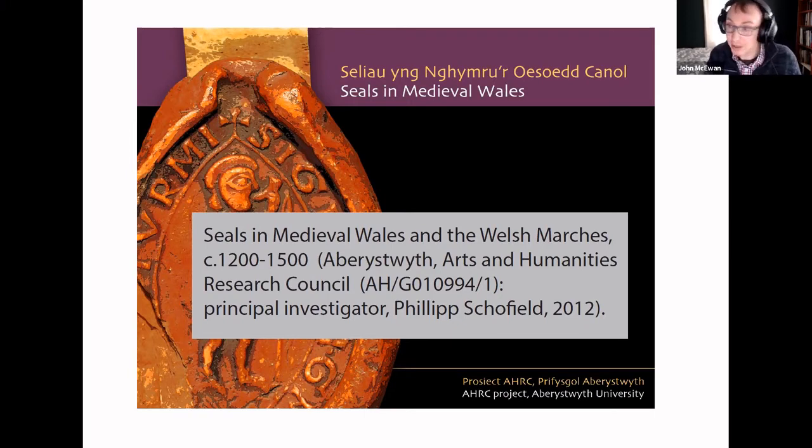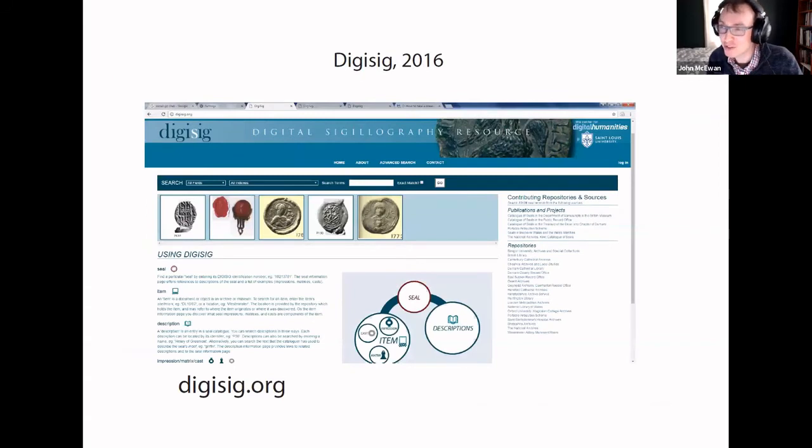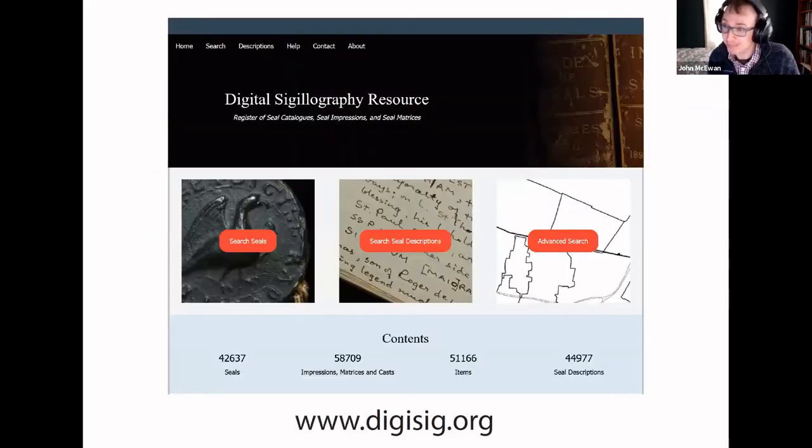The first version of that system was launched in 2014, and this is a screenshot I took of it in the very early days. It got a little bit better in 2016 — I put some more images on the front page and some help text — but it was still fundamentally the same system. And now I'm pleased to announce I have a new version up, which just launched today, and for the remainder of my talk I'm going to be discussing the features of this new revised DigiSig and what it can do.